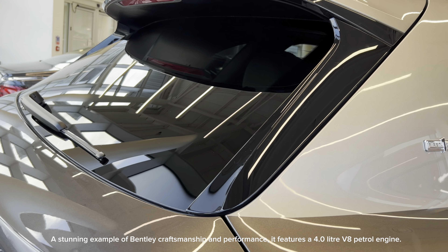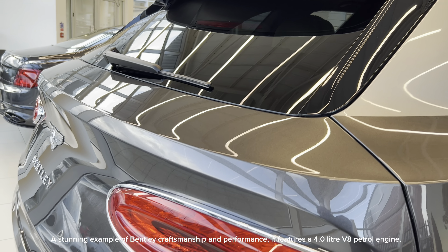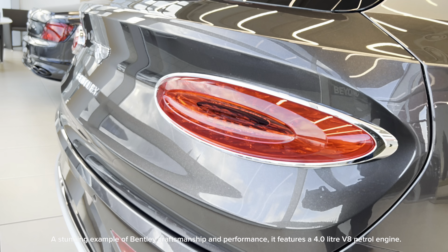A stunning example of Bentley craftsmanship and performance, it features a 4.0 litre V8 petrol engine.